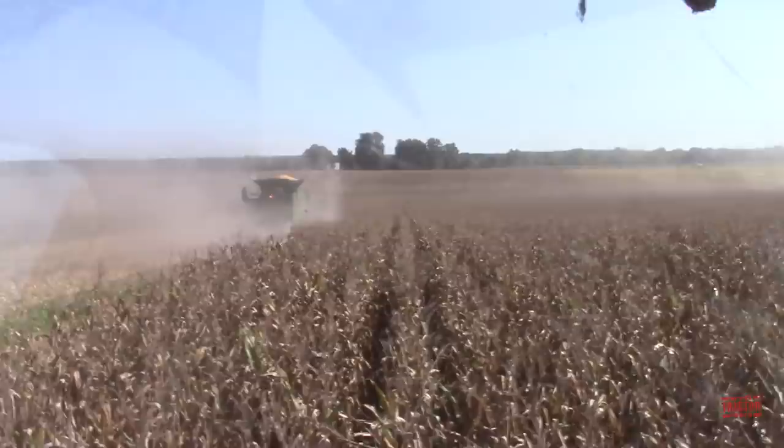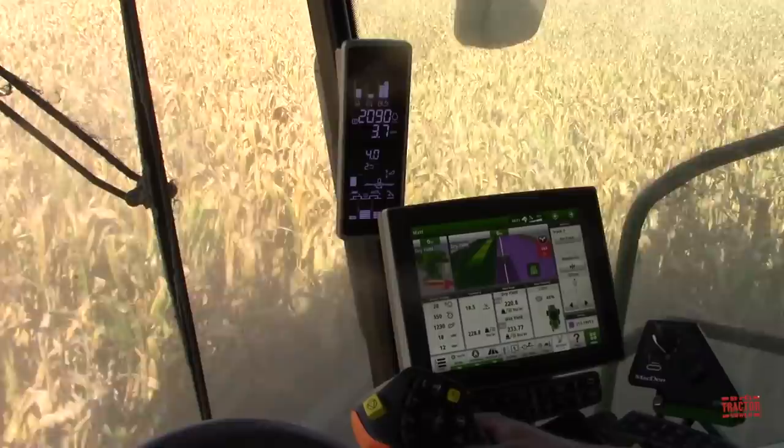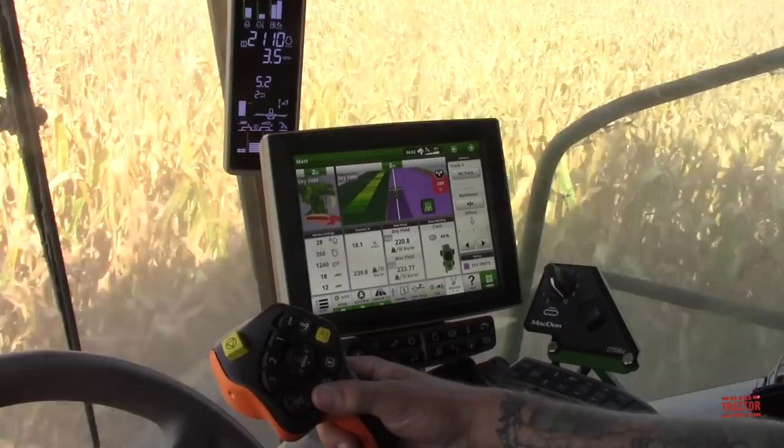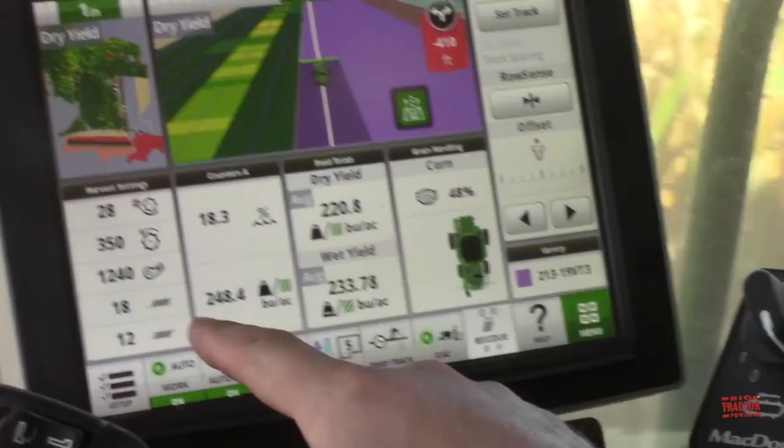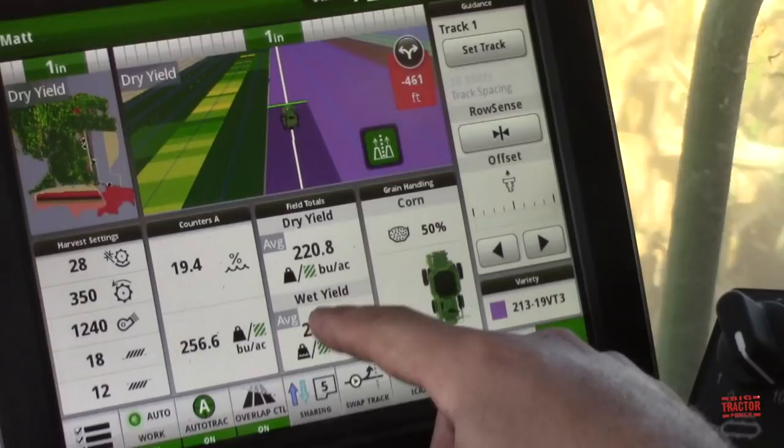It's always good to ride along with Matt to actually see the operation going across these acres. The combine can tell us the wet yield, the dry yield, and the field average. Over on the main screen we can see how the corn is doing. The instant reading is right here at 253 — it's been jumping around 250 really well. The average dry yield is 220 and the average wet yield is 233.